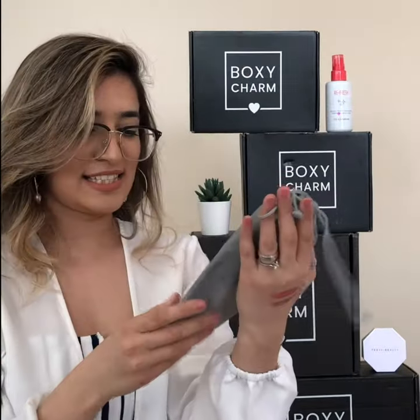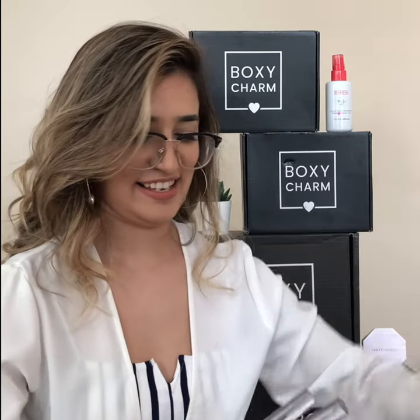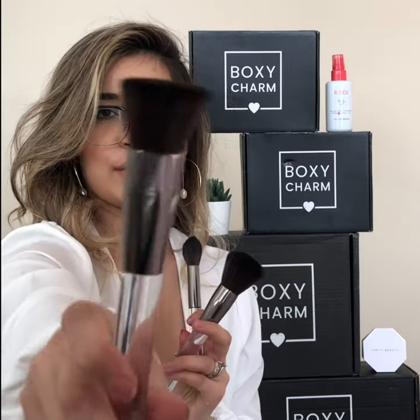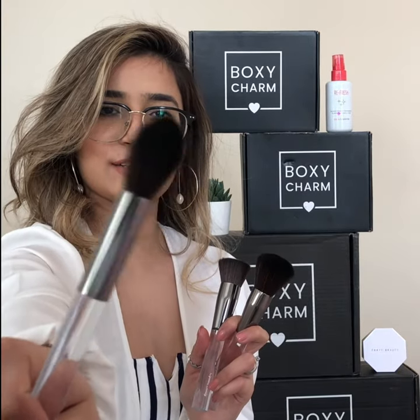Last product is from Opulent Beauty — it's brushes. These are the brushes; they look pretty nice. This one is like a blush-type brush, this is a bronzer brush, and this one I'll use for my translucent powder. Having brushes in my box is like having a Starbucks coffee — it makes me so happy. I love it.